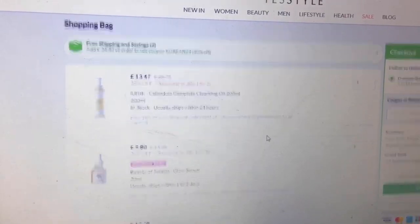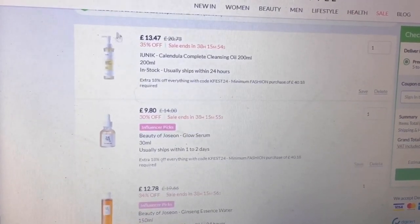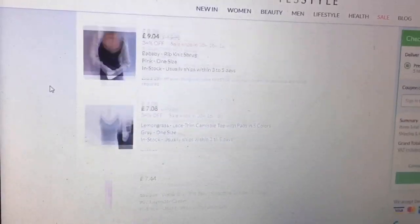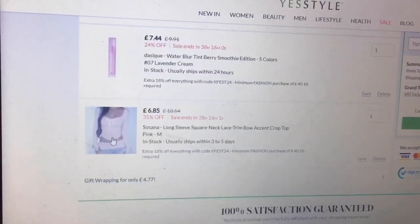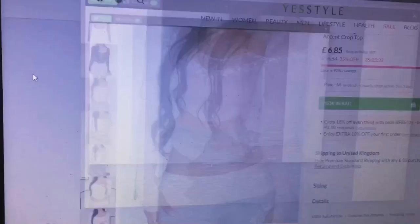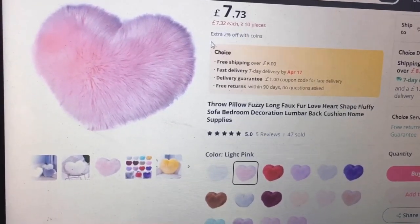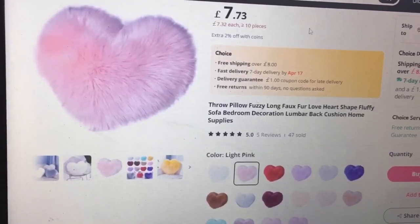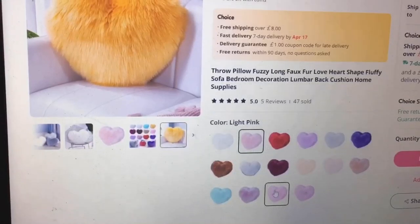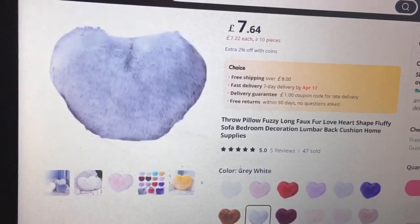I'm just on YesStyle doing some retail therapy. I need a new oil cleanser so I'm looking at some new skincare, and then I found some other cute things I liked the look of — like this really cute top that comes in all these different colours. I also like the grey paired with a skirt, that looks really cute. I'm also on AliExpress looking at some new cushions — I love cushions and they come in all these different colours.